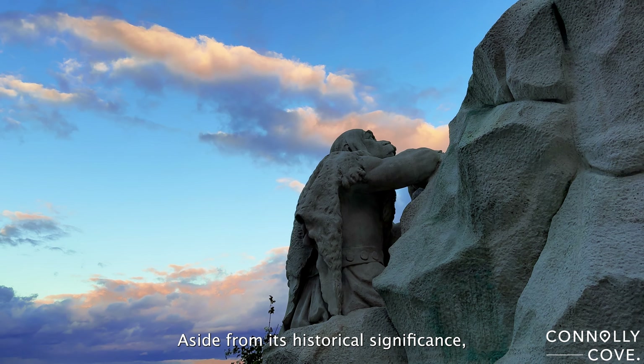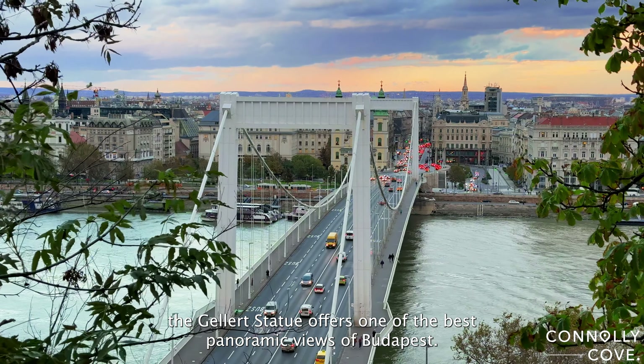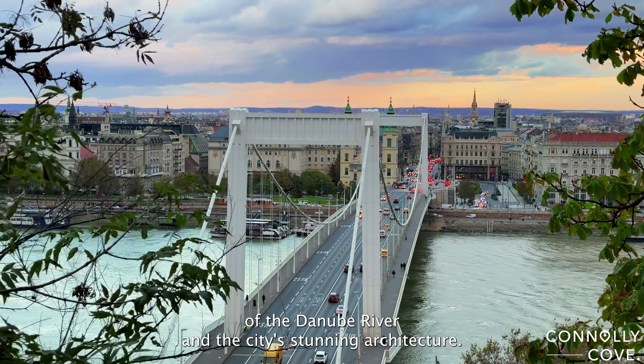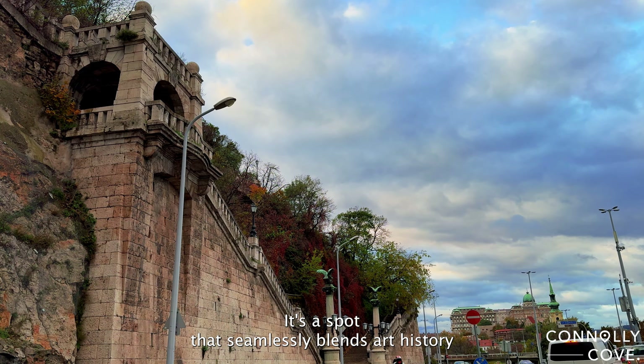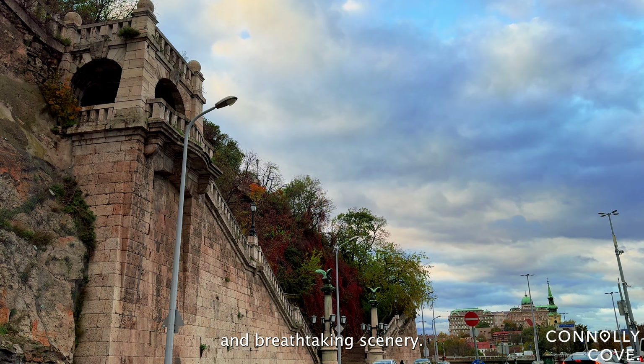Aside from its historical significance, the Geller statue offers one of the best panoramic views of Budapest. Imagine standing here, surrounded by the beauty of the Danube River and the city's stunning architecture. It's a spot that seamlessly blends art, history, and breathtaking scenery.